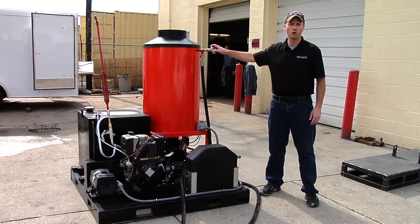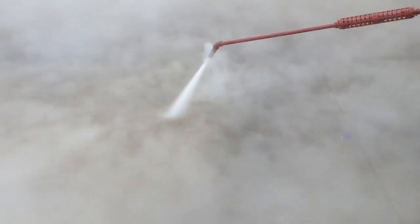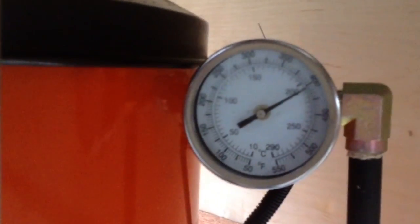This unit is capable of doing 425 degrees all day long. We've been getting a lot of calls from our contractors in the oil fields, the mining applications, heavy industry, that are looking for a true steamer. They want something that is true steam, not a moisture component.